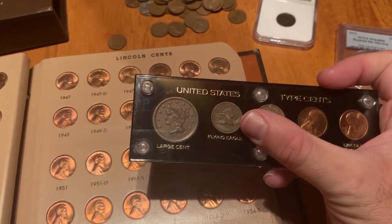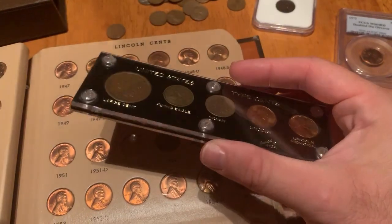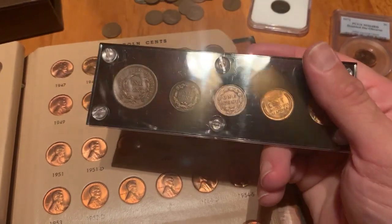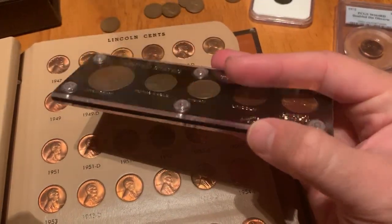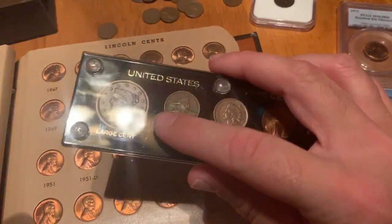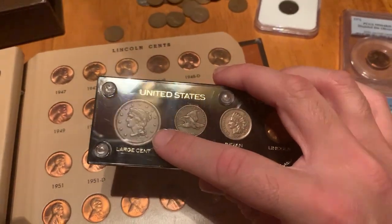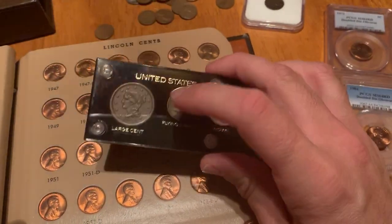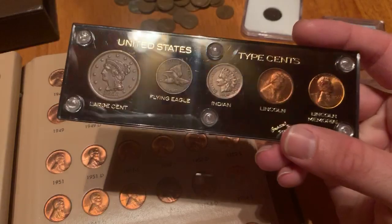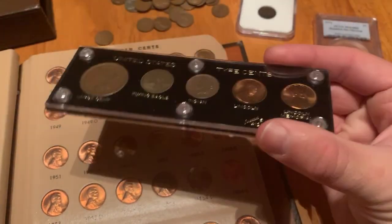The Flying Eagle cent — shown here — is another type to watch for, with the rarest being the 1856 proof Flying Eagle cent, a pattern coin worth a few thousand dollars even in worn condition. There are also various large cents, like this 1853 example, with the last large cents made in 1857. There are many rare large cents, including the first-year types made in 1793, which are worth well over $2,000 to $4,000 apiece even in well-worn condition.